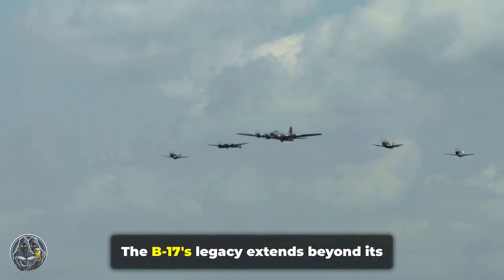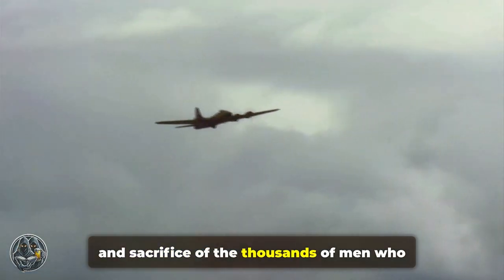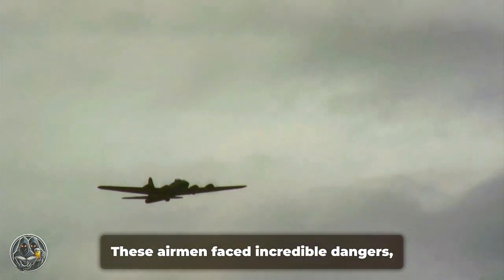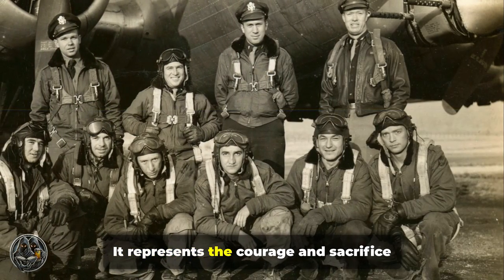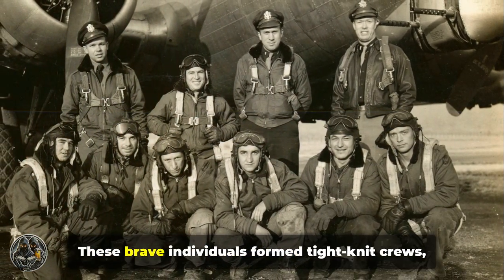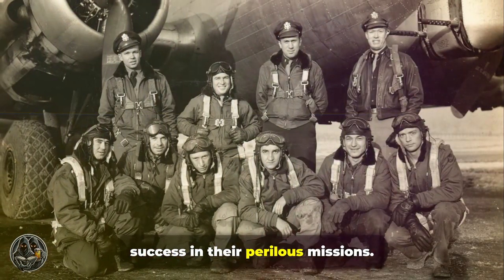The B-17's legacy extends beyond its impressive statistics. It represents the courage, determination, and sacrifice of the thousands of men who flew and maintained it. These airmen faced incredible dangers, from enemy fighters to flak, and the harsh conditions of high altitude flight. These brave individuals formed tight-knit crews, relying on each other for survival and success in their perilous missions.